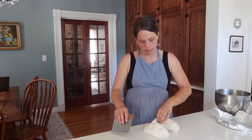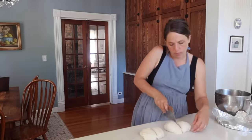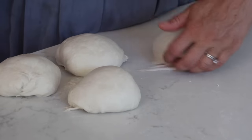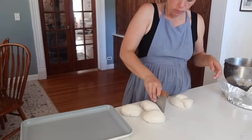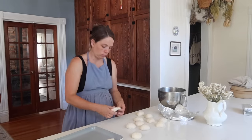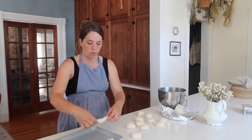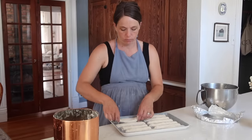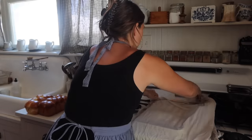A couple more tips on sauerkraut: I use a weight to keep it below the brine and fermenting lids. Make sure to pack it in extremely tight — no air — that's what helps prevent mold. You want everything to stay below the brine, packed tightly. I always put it in a baking dish because it leaks out the top while fermenting in the pantry. If you want to get started, I was sent a kit by a viewer with a kraut stomper, weights, and lids all in one pack — you can find that linked in my Amazon shop at amazon.com/shop/farmhouseonboone.